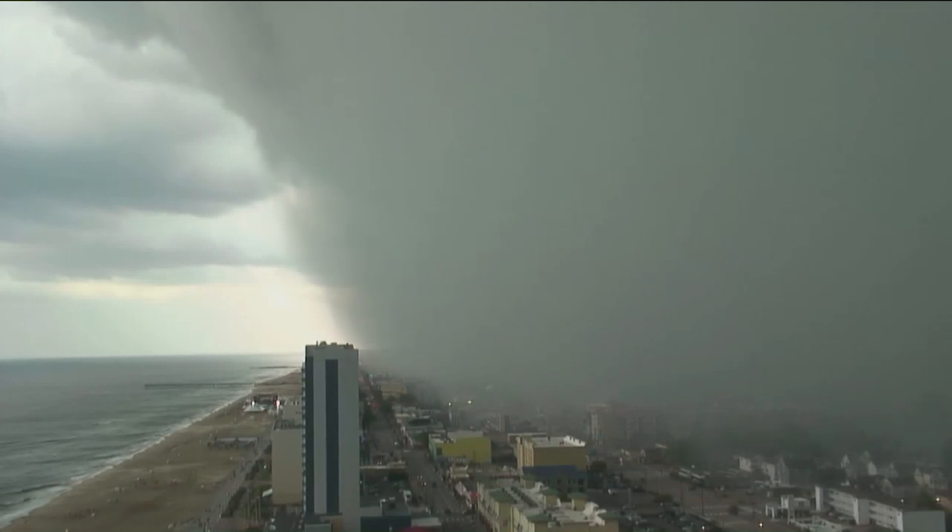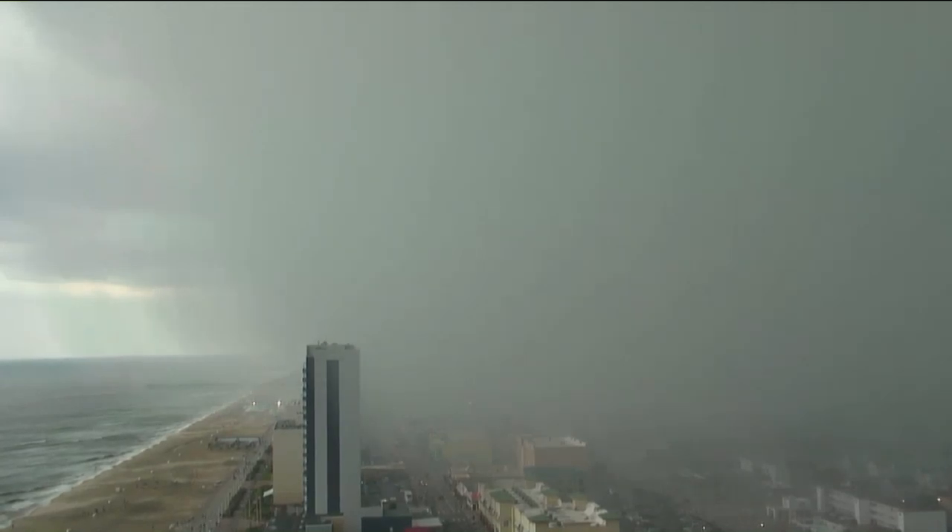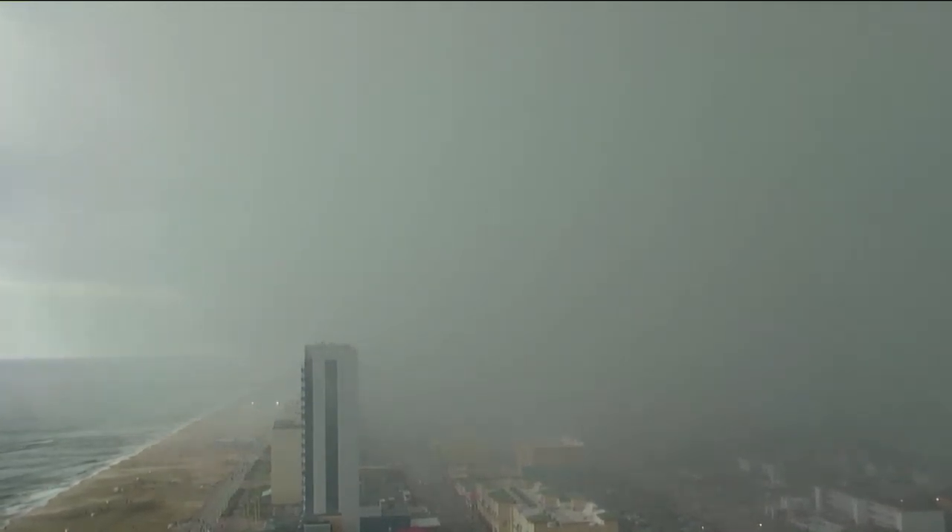They also updated the wind gusts — 70 mile per hour wind gusts likely with this storm as it's moving in over the beach right now. Wow, look at that. It is going downhill very quickly.